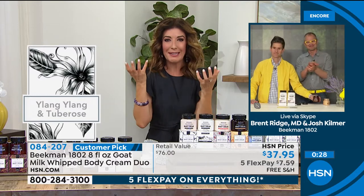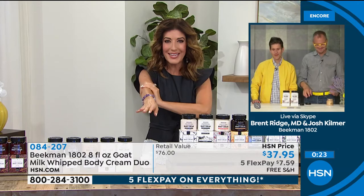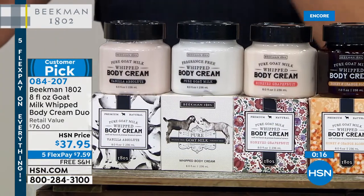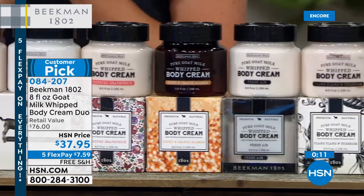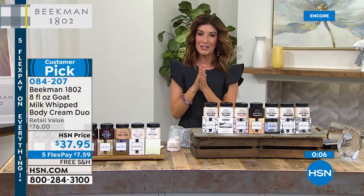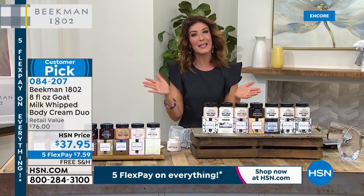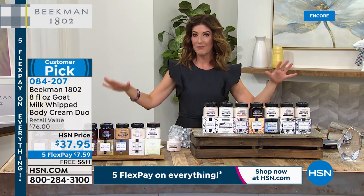They're so decadent — a little bit goes a long way. You feel like you're treating yourself to a little spa day when you dive into your pot of gold or any of the whipped body creams. You're getting two for less than the price of one. Check out all the fragrances online at hsn.com. Item number 084207 — you can add it to your purchase of the facial wipes. Jump right in because we have free shipping. Those are also on auto ship so you never run out.